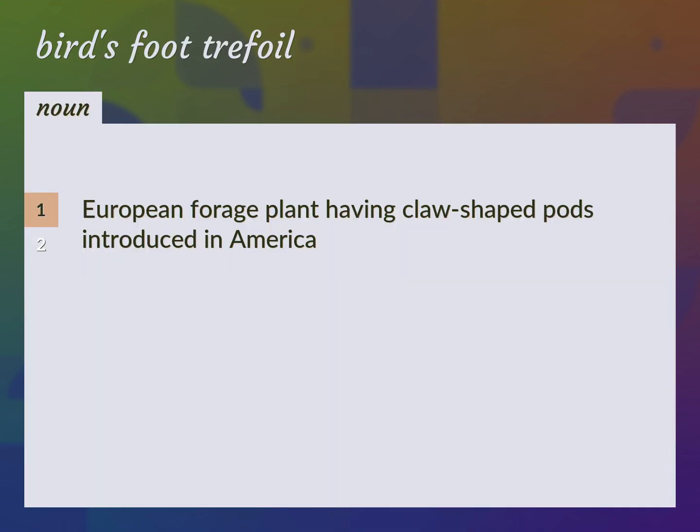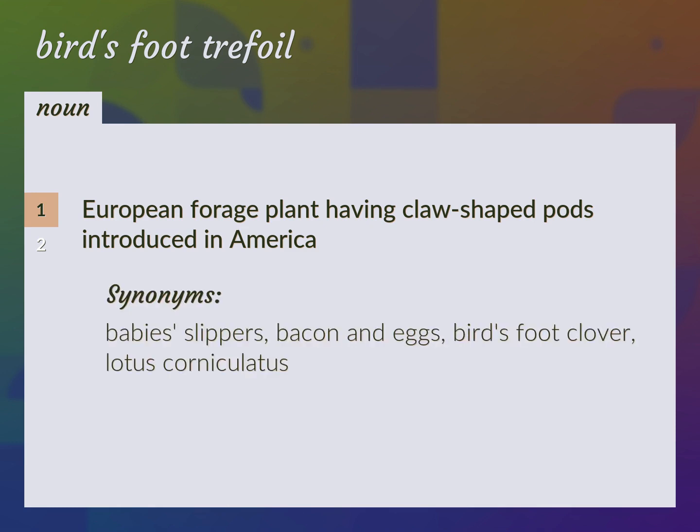European forage plant having claw-shaped pods, introduced in America. Common names: Baby's slippers, bacon and eggs, bird's foot clover. Scientific name: Lotus corniculatus.